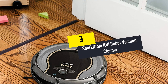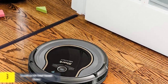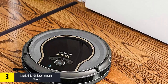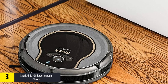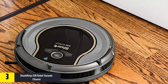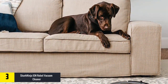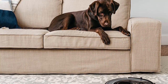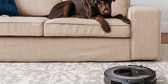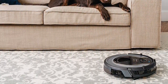At number three, we have the Shark Ninja Ion robot vacuum cleaner. It can clean all types of hair, both short and long, and is good for cleaning dust, allergens, and any type of dirt in your home. It has smart navigation that helps it move from one location to another, making it good for cleaning carpets and floors.